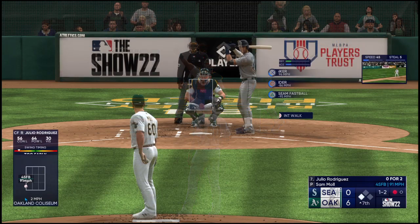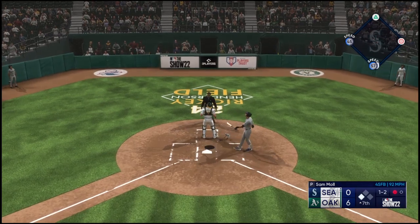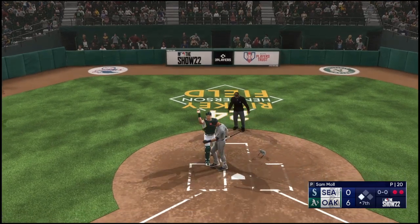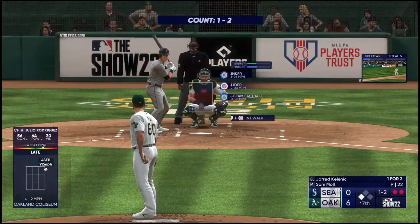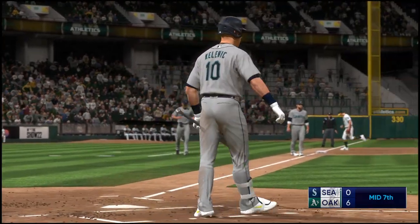Swing and a miss — the count is one-and-two. And now the lefty — swing and a pop-up, foul territory, the catcher Murphy makes the play, two away. Now the look — up next Jared Kelenic — and the pitch, got him looking. That's the third out. Mariners still find themselves down six.